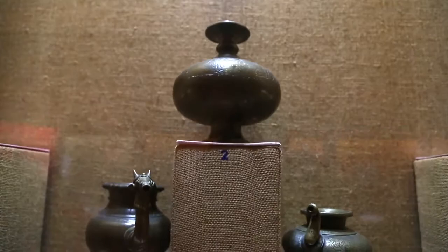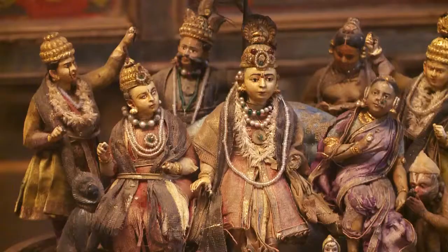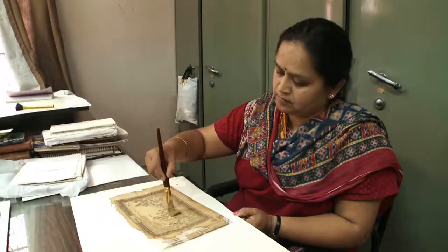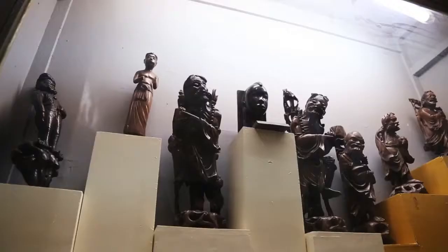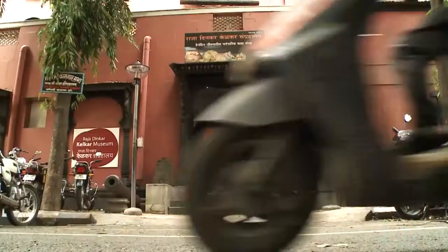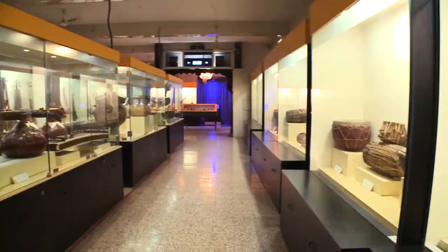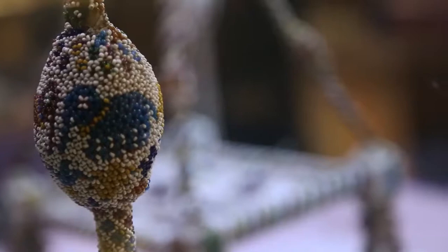Keen on preserving the priceless relics from India's past, the foundation offered its support to the museum. The Infosys Foundation sanctioned grants to help the museum carry out a number of conservation and expansion activities. The funds will be used for renovation of various galleries along with the conservation of the exteriors of the heritage building. The Mastani Mahal will also be strengthened and restored. Aiming to become India's first green museum, the management will also install an LED lighting system.